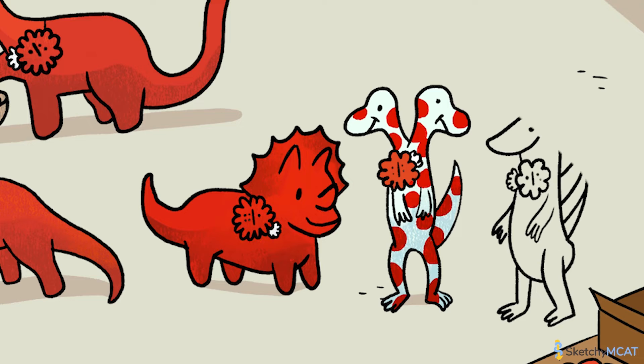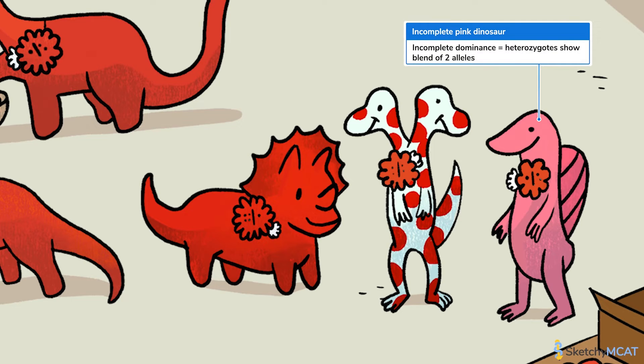Finally, take a look at this pink dino. You'll notice his tail is missing, so you could say he's a bit incomplete. That's because this dino shows incomplete dominance, which means the phenotype of heterozygotes is a blend of the two alleles they carry. This dino gets its pink color because the red from the domino flower and the white from its hidden flower have blended together, just like red and white paint.